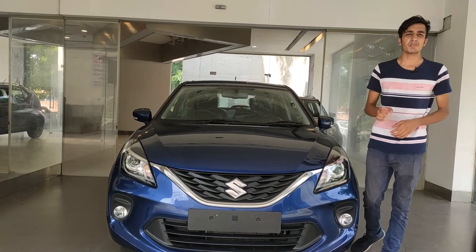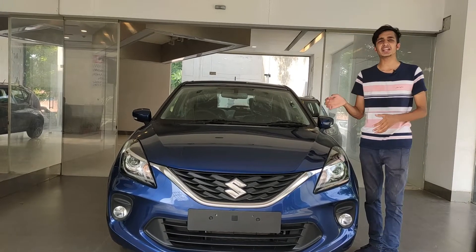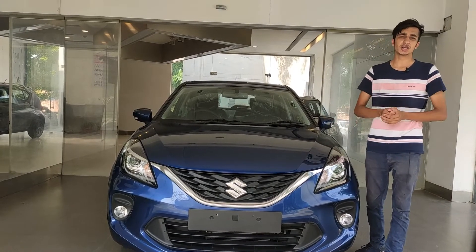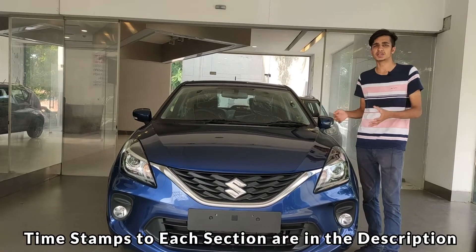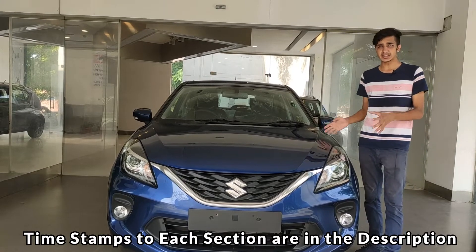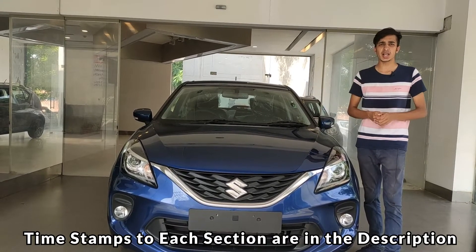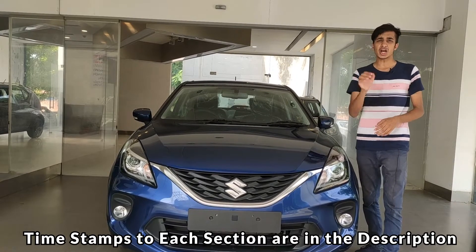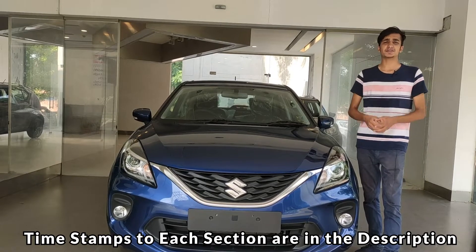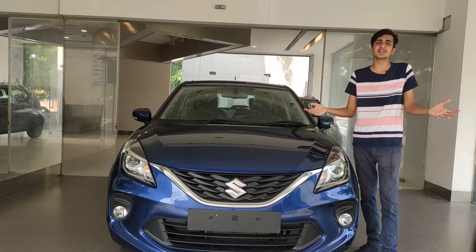Today we have with us the all-new Maruti Suzuki Baleno, the premium hatchback from Maruti Suzuki available at Nexa showrooms. In this review we'll be talking about the styling, performance, features, practicality including storage cubbies and trunk area, comfort, and pricing. Watch this review till the end — let's get into it.